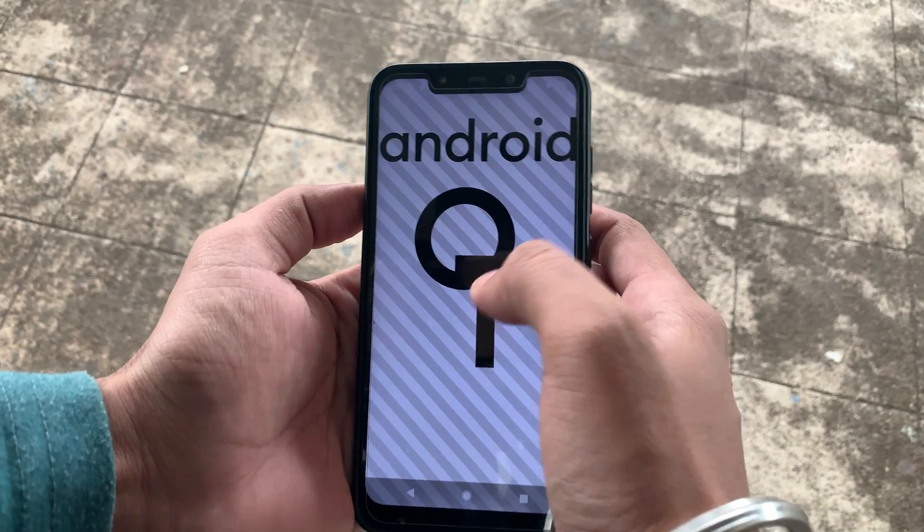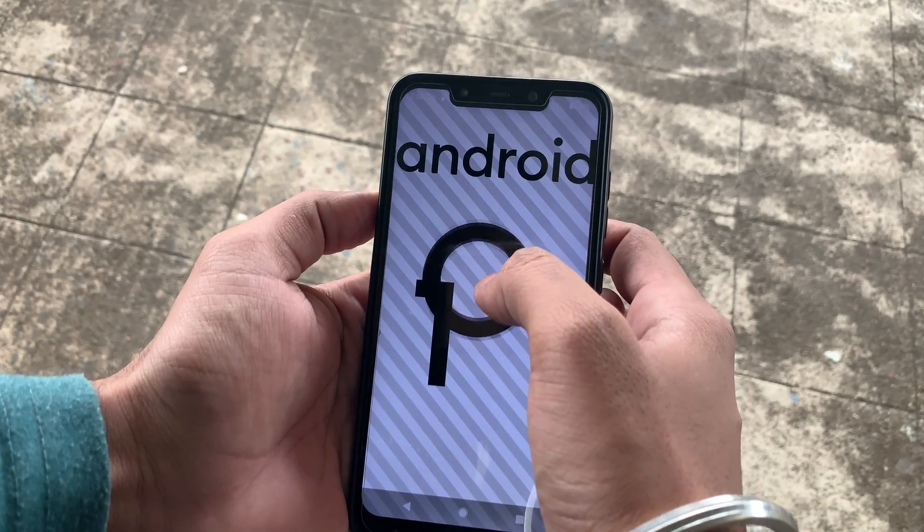Hey guys, it's Hardik back with another video. This is an overview of Android 10 on POCO F1.